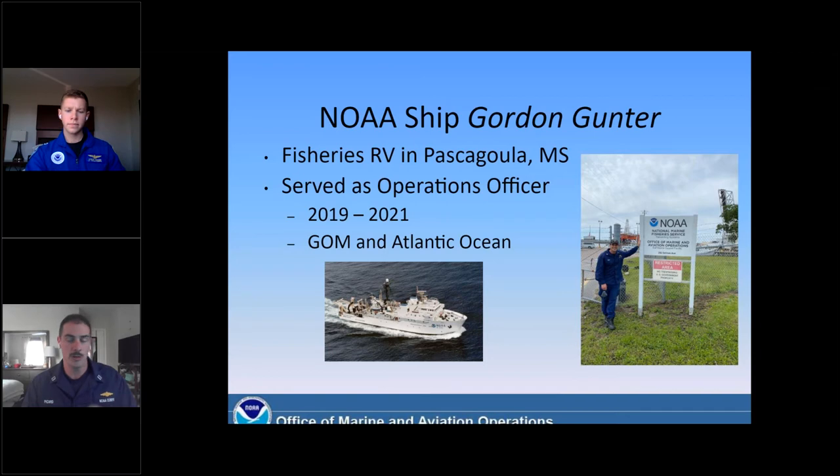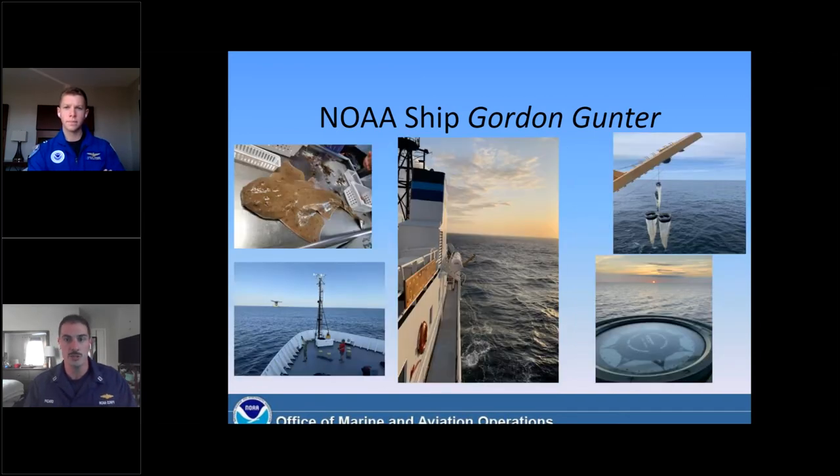We mainly sailed in the Gulf of Mexico and Atlantic Ocean, and it was mostly fisheries research. Some of my favorite projects were work we did with the Bryde's whale, an endangered species in the Gulf of Mexico. We did a lot of unmanned aerial photography with them. I enjoyed working with that group and getting to understand how that technology works, because that's kind of the future of some of the research we do — unmanned systems. That was my first experience with unmanned aerial systems.